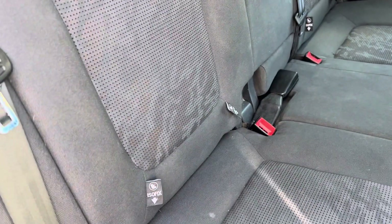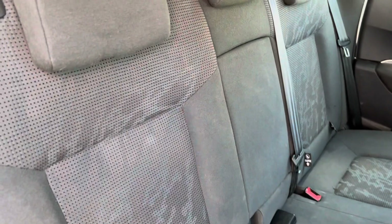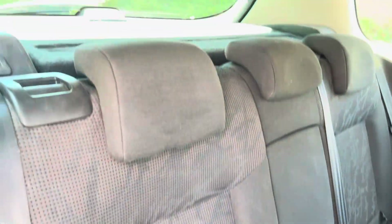The rear seats are equipped with ISOFIX, so child seats can just pop straight in. All the headrests are adjustable.